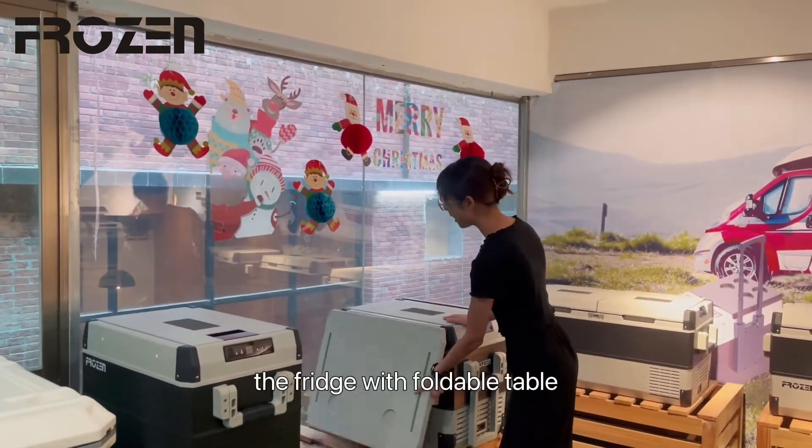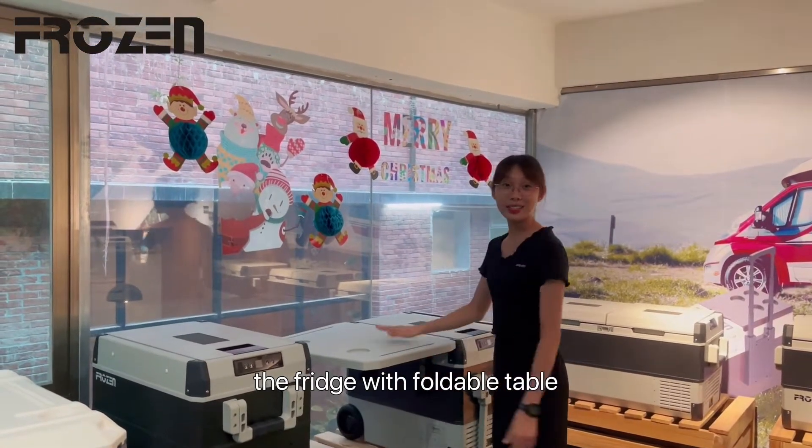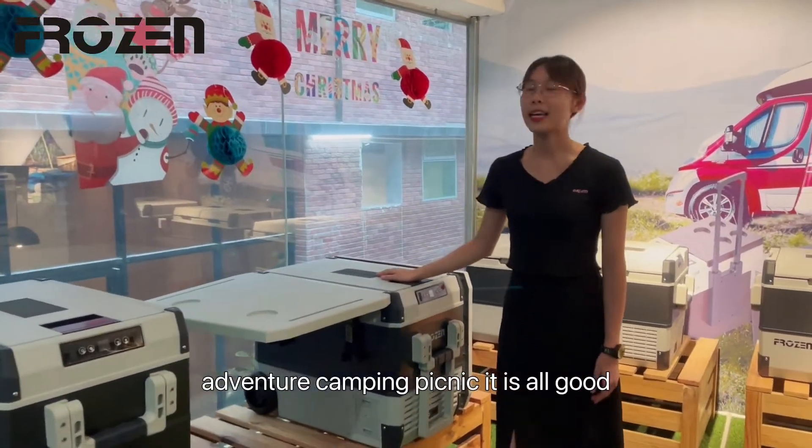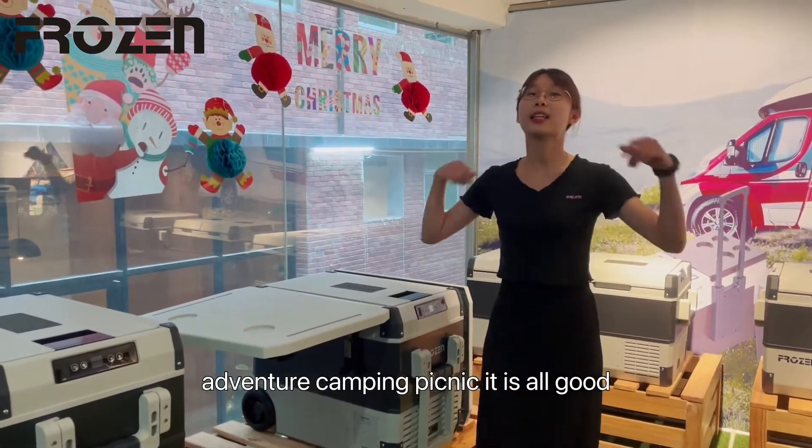Look at this — we got the table. We got the table with the fridge, which means for adventure, camping, and picnic. It is all good.